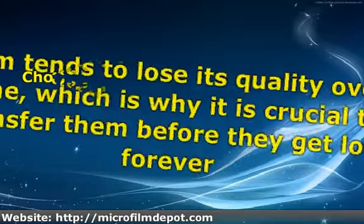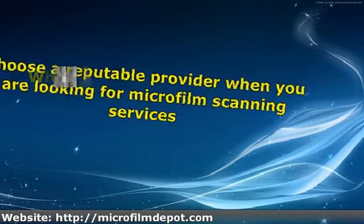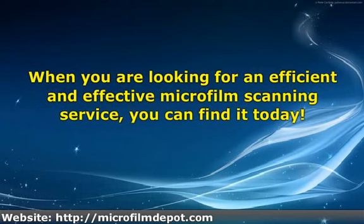Choose a reputable provider when you are looking for microfilm scanning services. Cost is a primary consideration, but make sure high quality equipment is used. There are several kinds of equipment but not all of them are capable of producing outstanding results. A competent operator is also important, so make sure they have highly trained staff. Work with experienced and knowledgeable professionals who can provide you with all of the information and details you need about microfilm scanning.